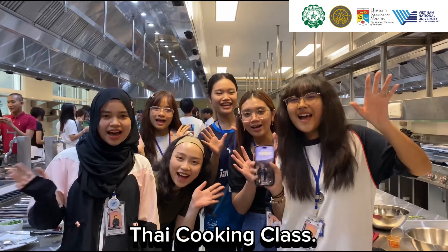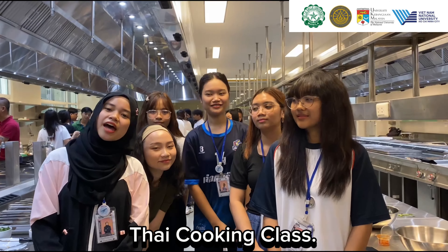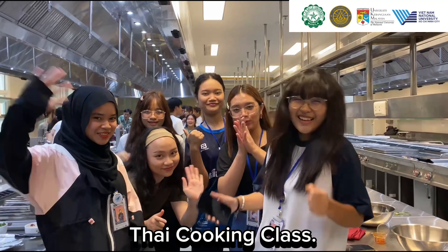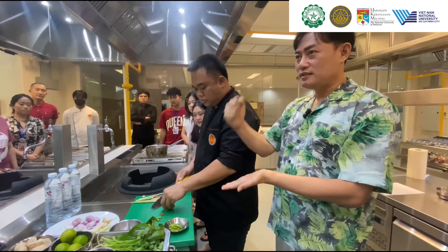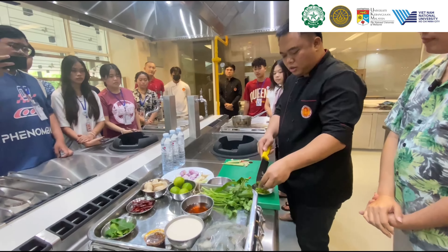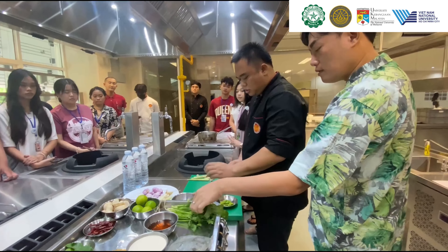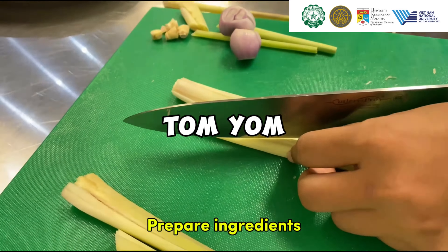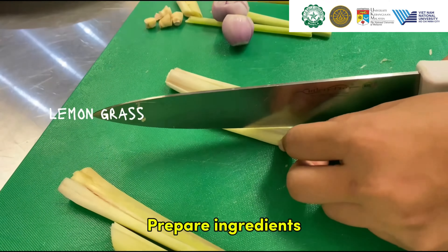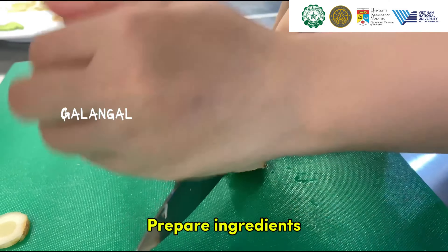Hi guys, welcome back! Prior to the demonstration, let's take a moment to explore the rich history of Thai cuisine. Thai food harmoniously combines Eastern and Western influences to create delightful dishes.